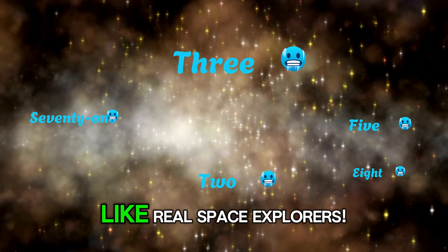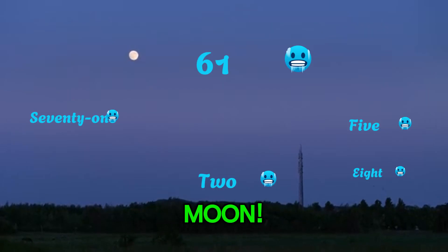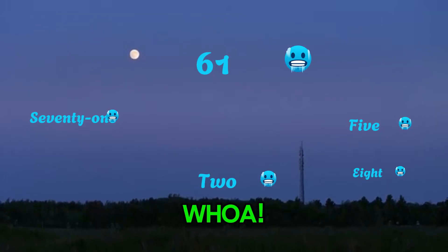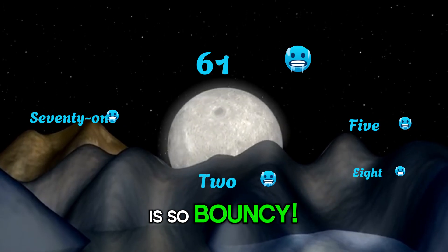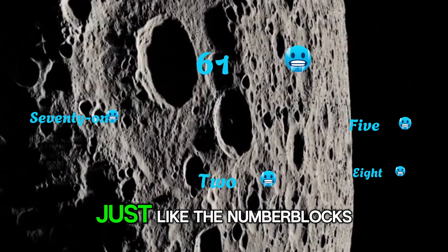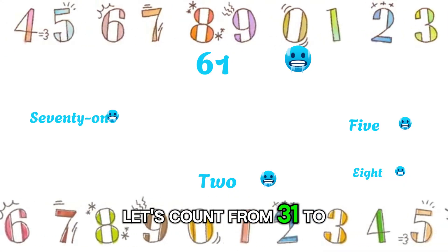Our next stop is the moon. Are you ready for a moon landing? Whoa, look at that! The moon is so bouncy. Let's hop through the numbers, just like the Number Blocks. Ready? Let's count from 31 to 60.